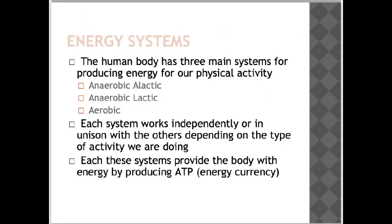Considering energy systems, the human body has three main systems for producing energy for physical activity: anaerobic alactic, anaerobic lactic and aerobic. Each system works independently or in unison with the others depending on the type of activity. Each of these systems provides the body with energy by producing ATP, which is our energy currency.